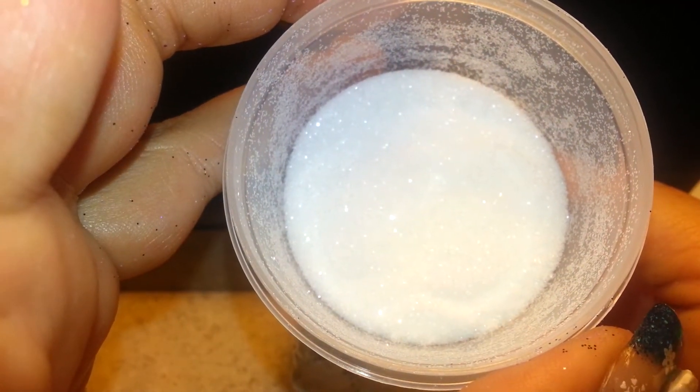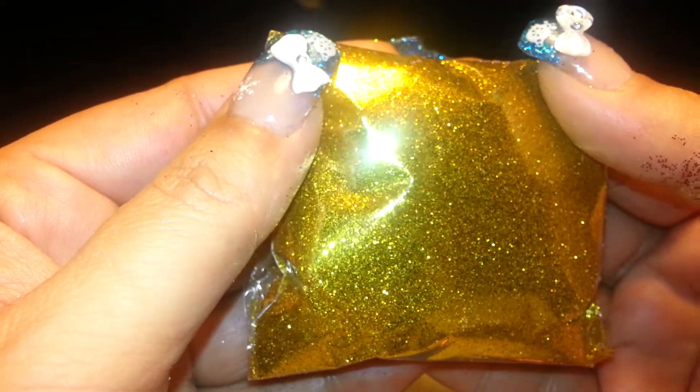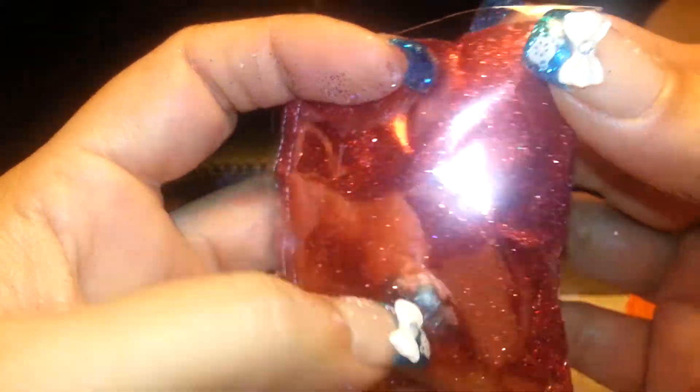It kind of looks more iridescent versus — it's a different shade of white. So I'm happy about that. And I got gold, which I had forgotten to buy from them the last time, so that's for New Year's. And then of course red for Christmas and Valentine's Day. And my daughter Nene loves red.